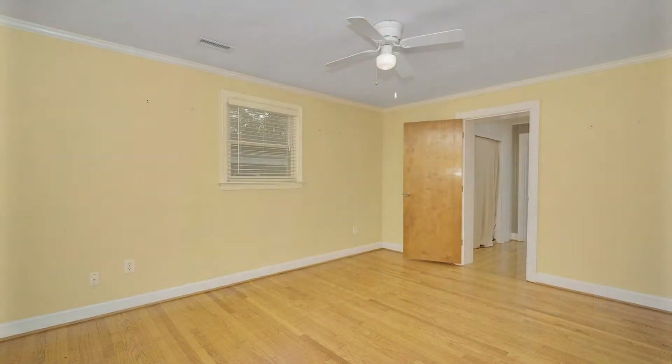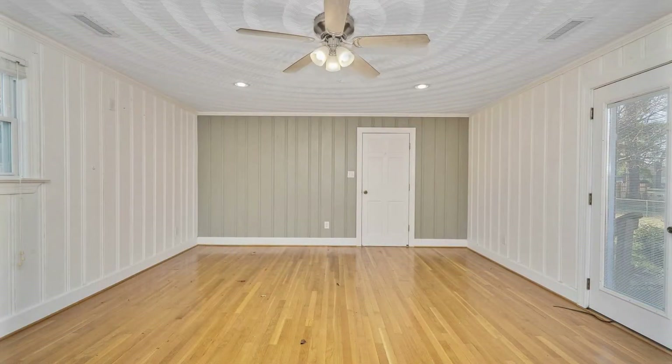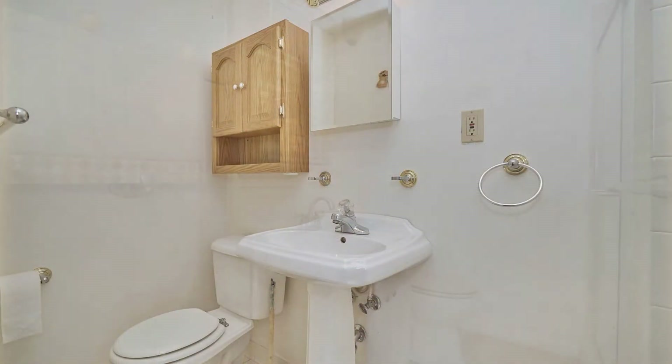Other great features of this home include ceiling fans in many areas and good-sized windows that allow an adequate amount of radiating light throughout. Enjoy outdoor activities or weekend barbecues on the large deck in the backyard.